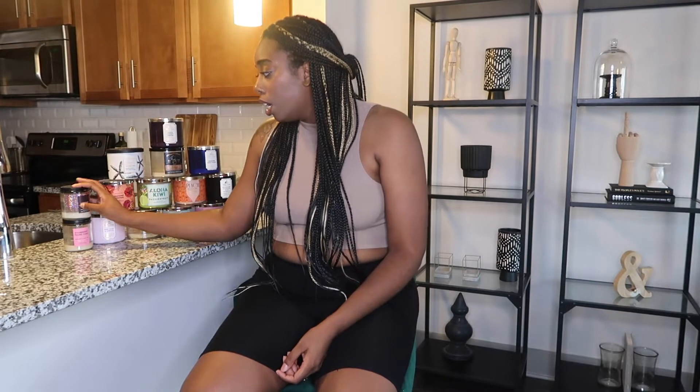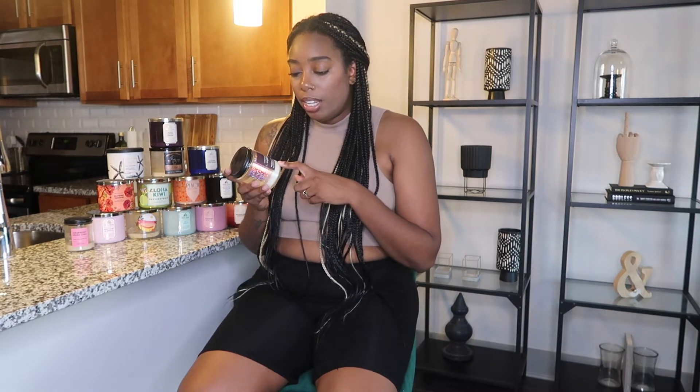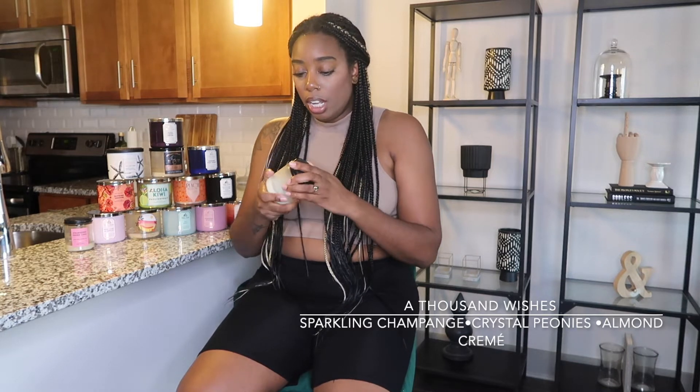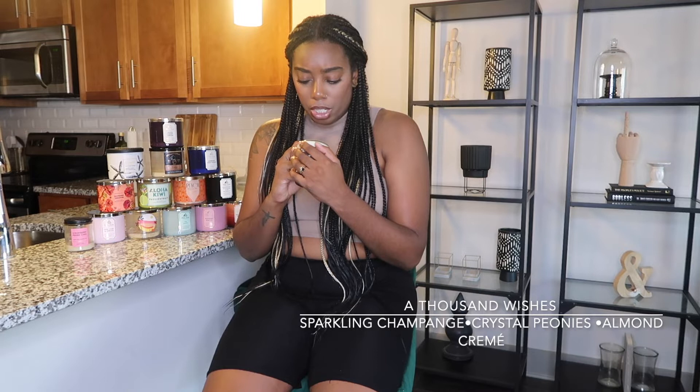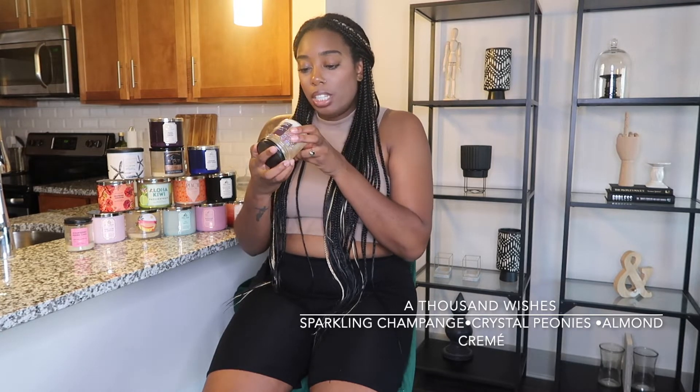The first candle I have here is a single wick candle. I typically don't buy single wick candles because I don't feel like they're worth the money, but this is one I either got as a gift or on super sale. This is Thousand Wishes — the notes are sparkling champagne, crystal peonies, and almond crema. It smells really really good, it's a sweeter scent but you can really smell the champagne in it. It kind of reminds me of Champagne Toast. I would definitely recommend this one if you can pick it up from the semi-annual sale.